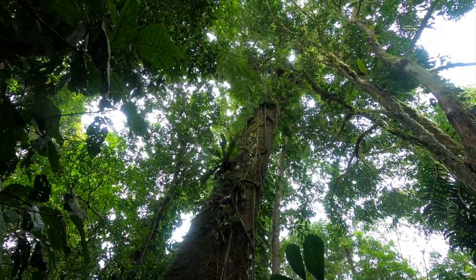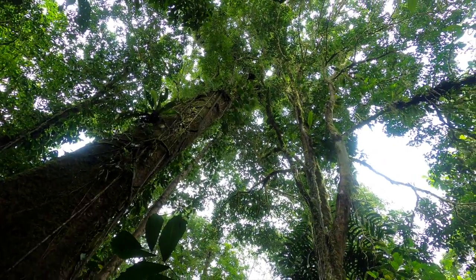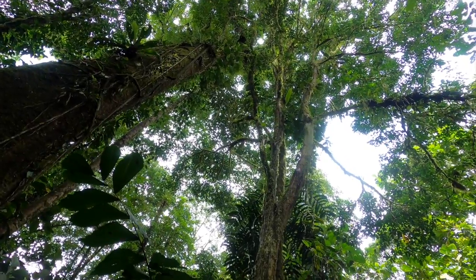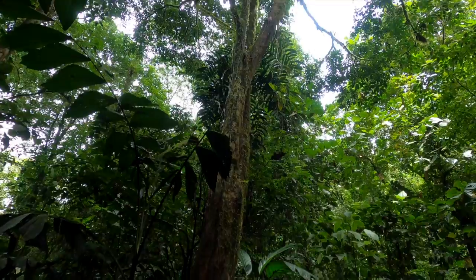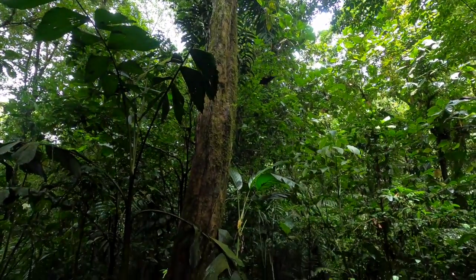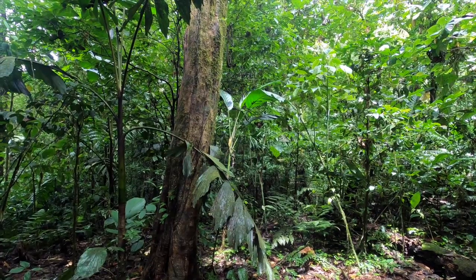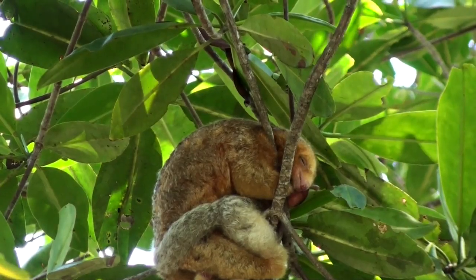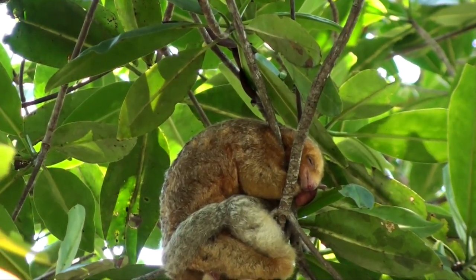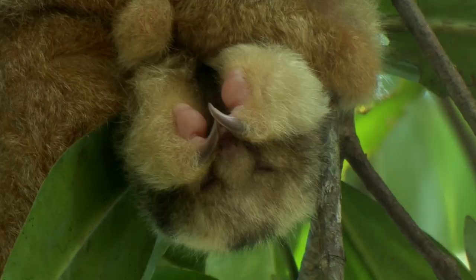Despite being easier to see in mangroves, the silky anteater is primarily found in wet lowland forests and ranges from southeastern Mexico to Bolivia, from sea level up to 1,500 meters. The pad on their hand allows the silky anteater to hold thin stems and vines tightly, opening them up to eat the ants inside.